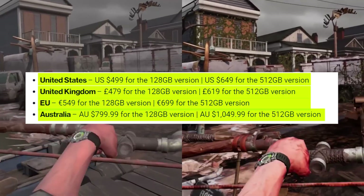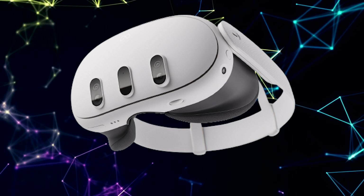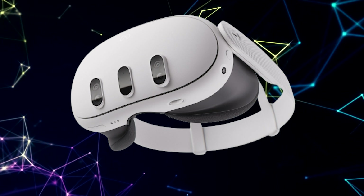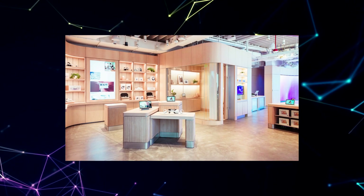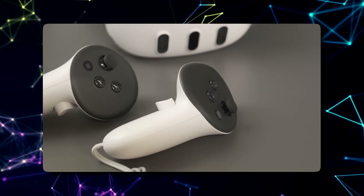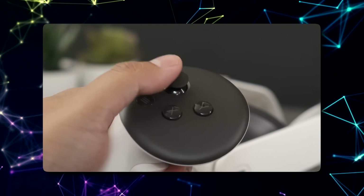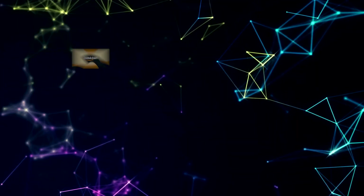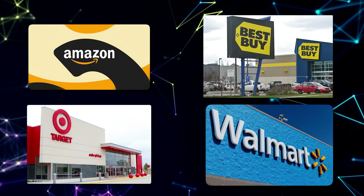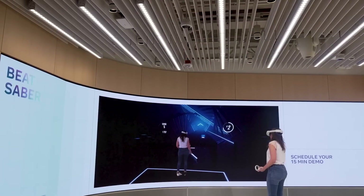Where can you pre-order the MetaQuest 3? You've got plenty of options. First, you can head straight to the MetaStore — they've got it all set up in a whopping 23 countries. If you're in the US, you've got big names to choose from: Amazon, Best Buy, Target, and Walmart are all in on the action, and you can always swing by Meta's own site too.